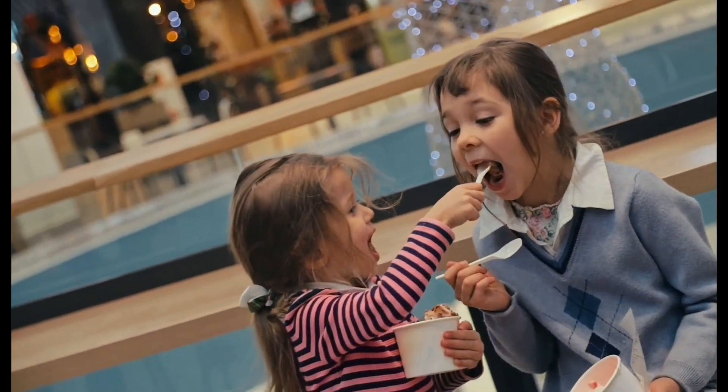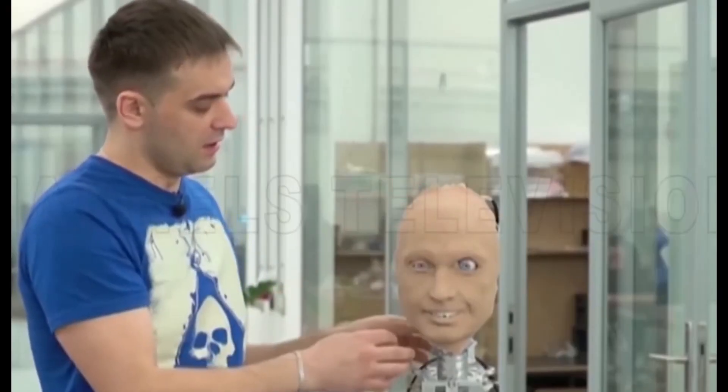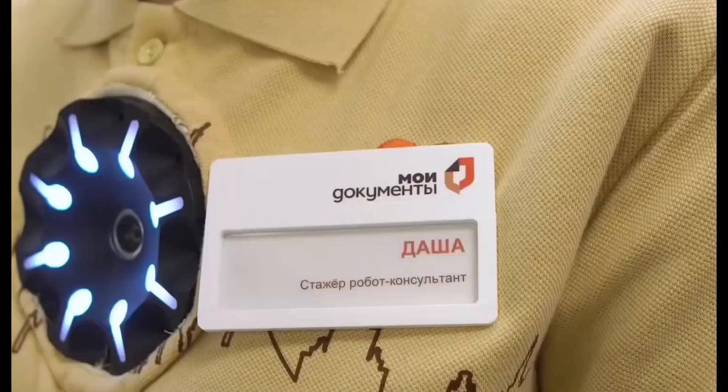Promobot robots are already being utilized in functional settings. In airports, they guide passengers to their gates. In banks, they explain and respond to client queries. At exhibitions, they draw crowds by talking to people, taking selfies, and even cracking jokes. By the convergence of functionality and realism, Promobot is showing the world that humanoid robots don't have to remain confined to labs or research facilities — they can interact with humans in real life.